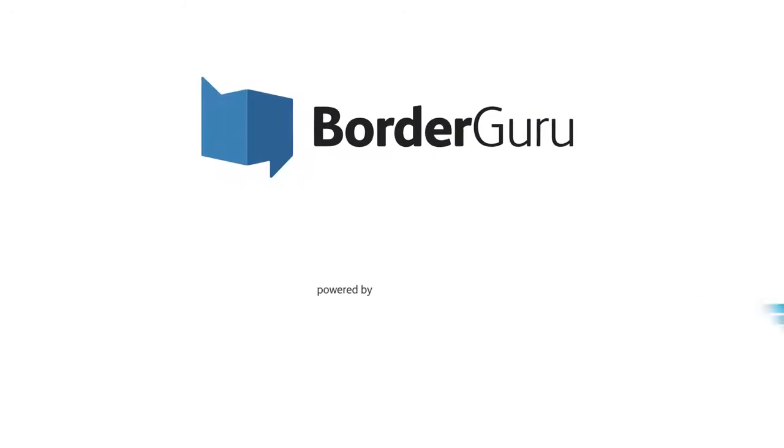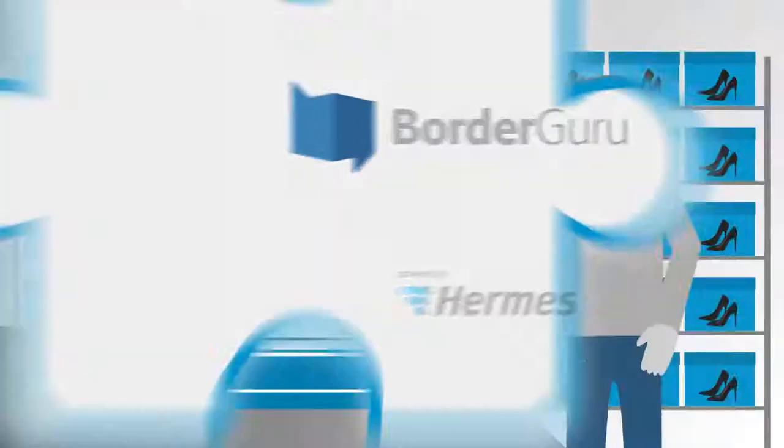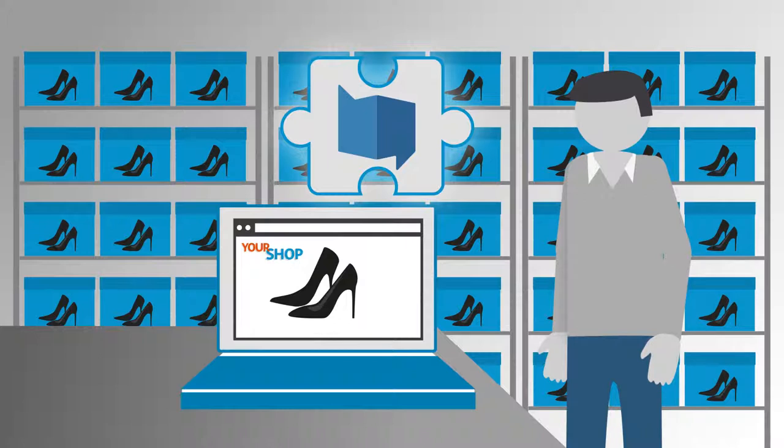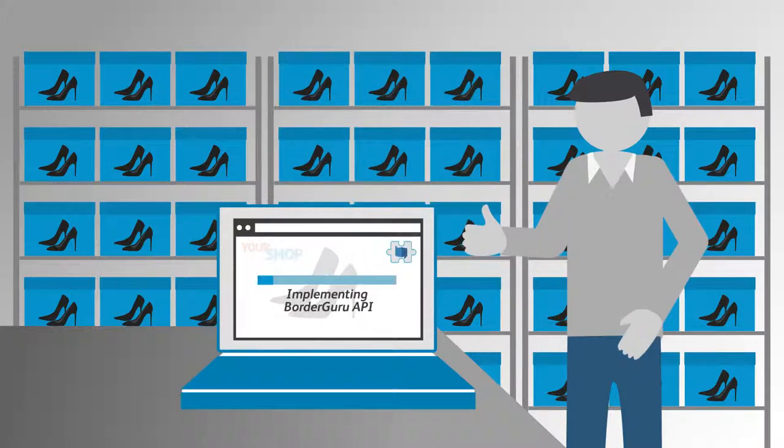That's where Border Guru comes in. Border Guru is part of Hermes, a leading B2C logistics specialist in Europe. We offer solutions for international shipping that make cross-border shopping as easy and transparent for your customers as local online shopping.